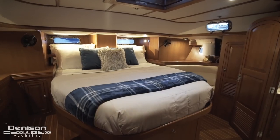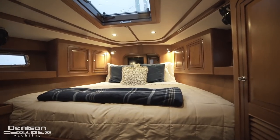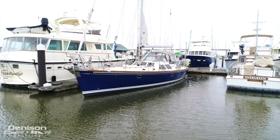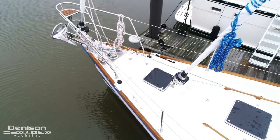She has three staterooms and two heads and showers. We're going to begin today's walkthrough all the way forward at the bow.